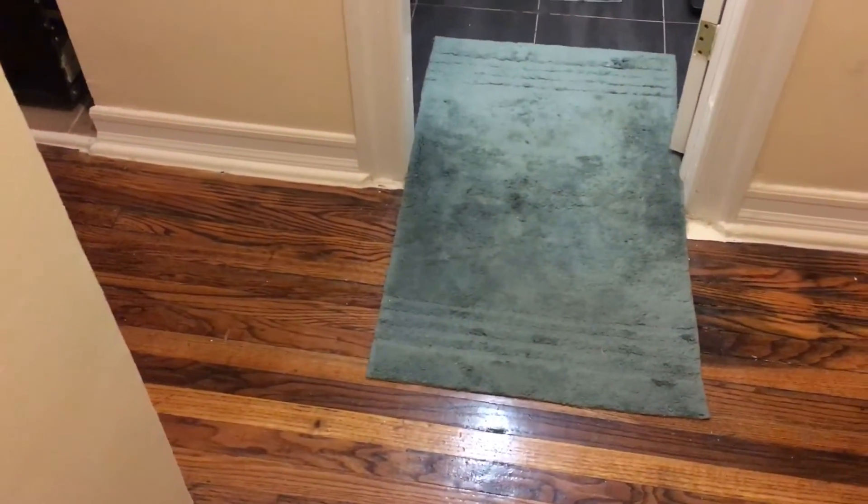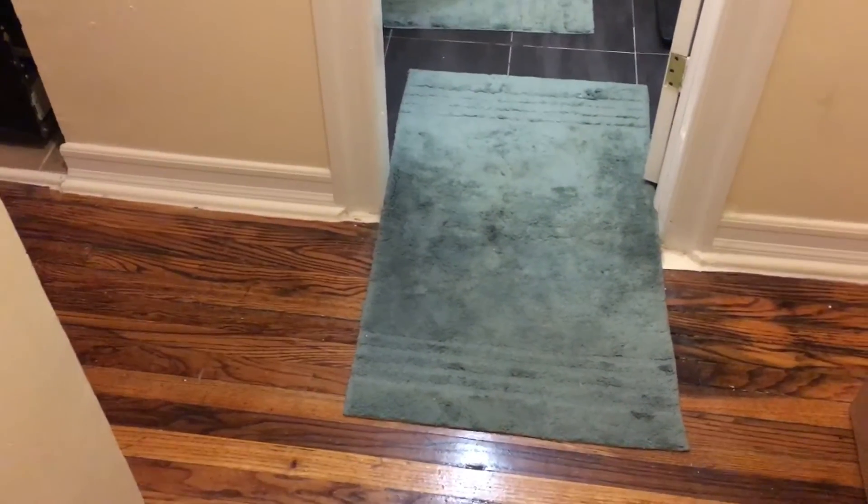Hey everyone, I just wanted to do a quick little apartment tour since I never really did one of those. I had talked about doing one so I wanted to take you all on a little trip through my now clean apartment since I did a little bit of spring cleaning today.